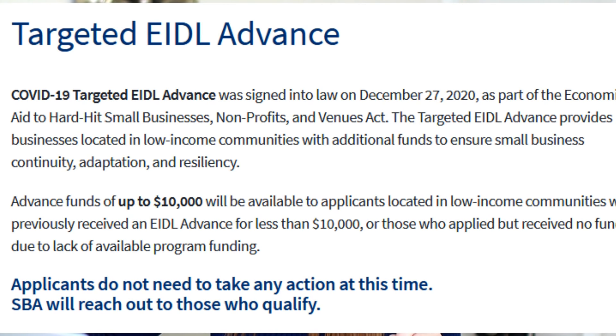If you scroll down to about the middle of the information on the EIDL, you will see the Targeted EIDL Advance. It states here: 'COVID-19 Targeted EIDL Advance was signed into law on December 27, 2020 as part of the Economic Aid to Hard Hit Small Businesses, Non-Profits and Venues Act. The Targeted EIDL Advance provides businesses located in low income communities with additional funds to ensure small business continuity, adaptation and resiliency.'